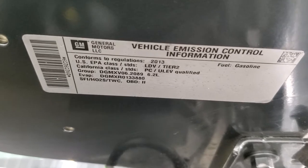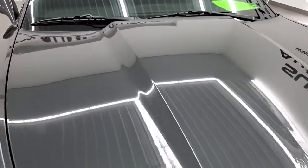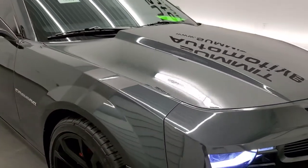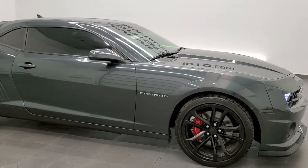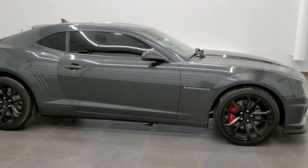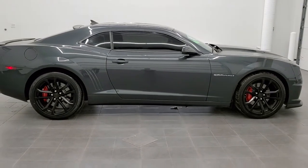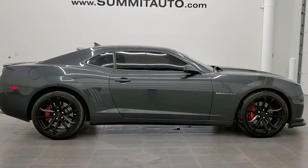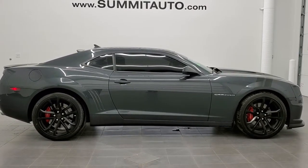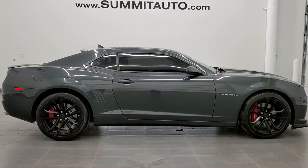I'll show you the emission sticker there. And to see more pictures of this car, or one of our other 450 new and used cars, trucks, SUVs, minivans, Wranglers, Camaros, Challengers, Chargers, Corvettes, Mustangs, GT500s — you name it, we got it. Go to www.summitauto.com for full pictures and descriptions of every single vehicle from two locations.